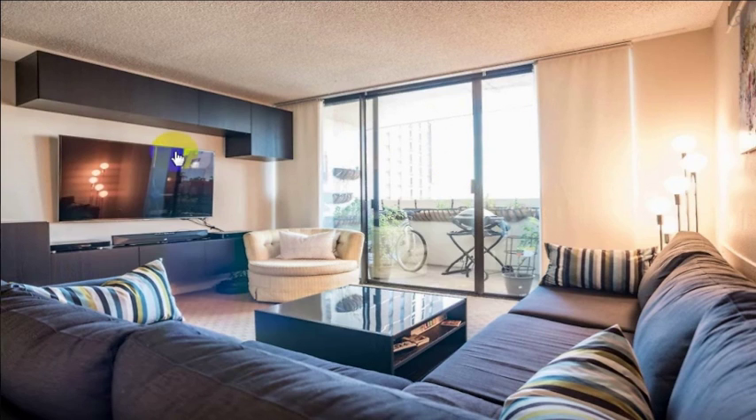They have a huge TV there with all the premium channels that you would want, and it is just a great place to stay. They've got some games — you can actually see them in the photo here.